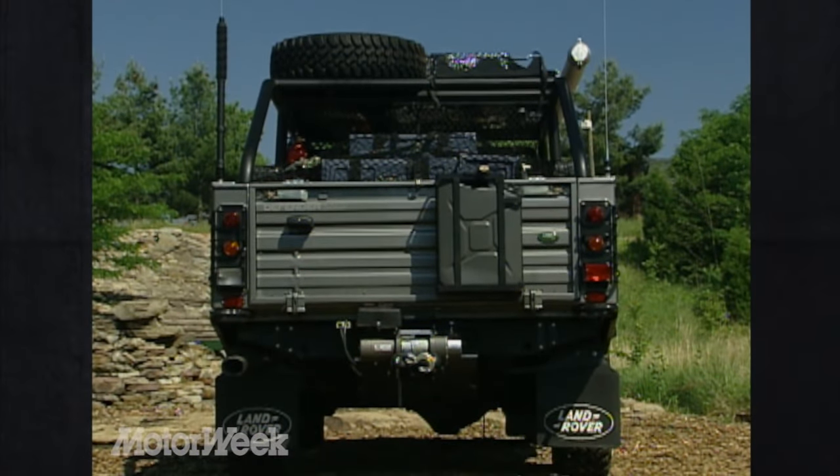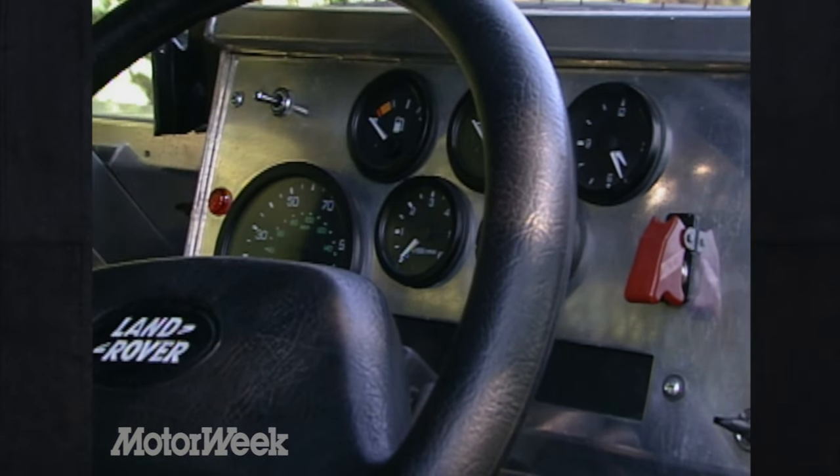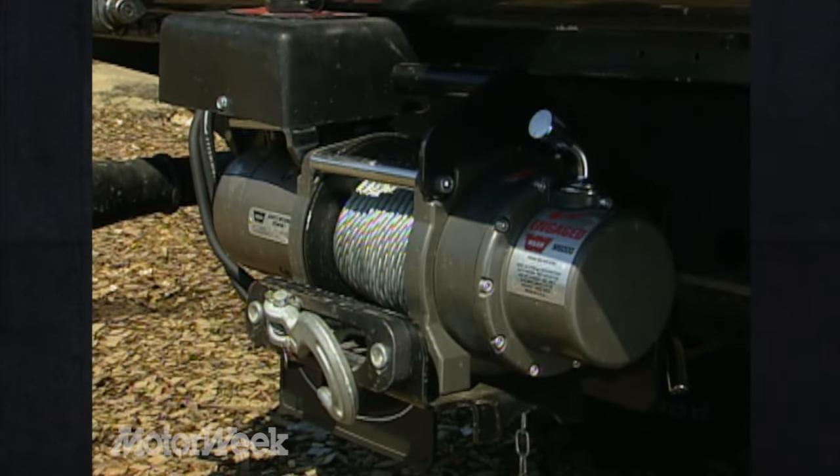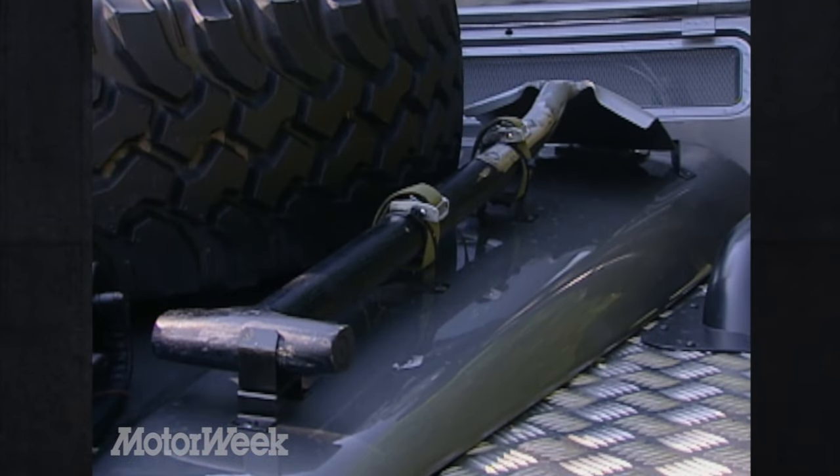Ms. Croft may be tough, but she's not uncivilized. An Ericsson phone and GPS navigation system are included. For those sticky situations, she has side, front, and rear winches, a first-aid kit, emergency kill buttons, and a fender-mounted shovel and axe.